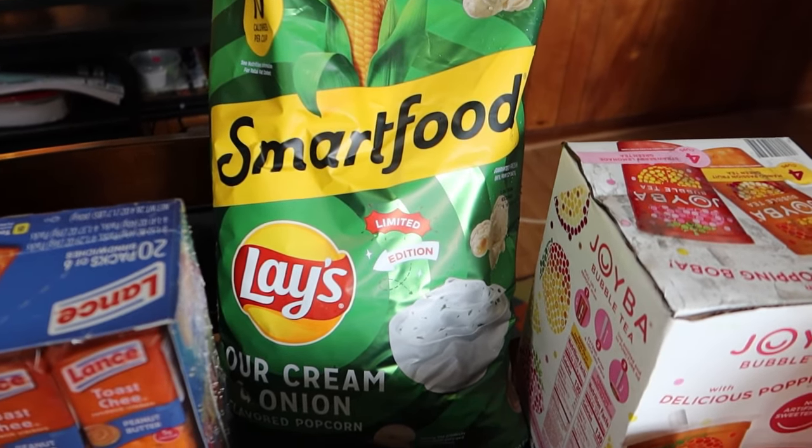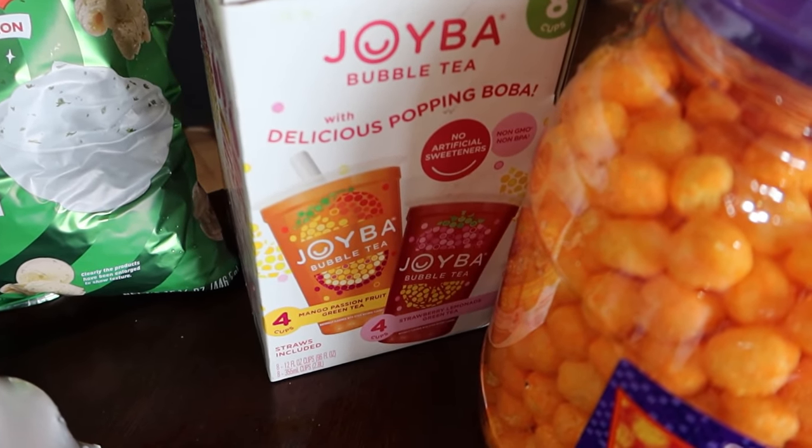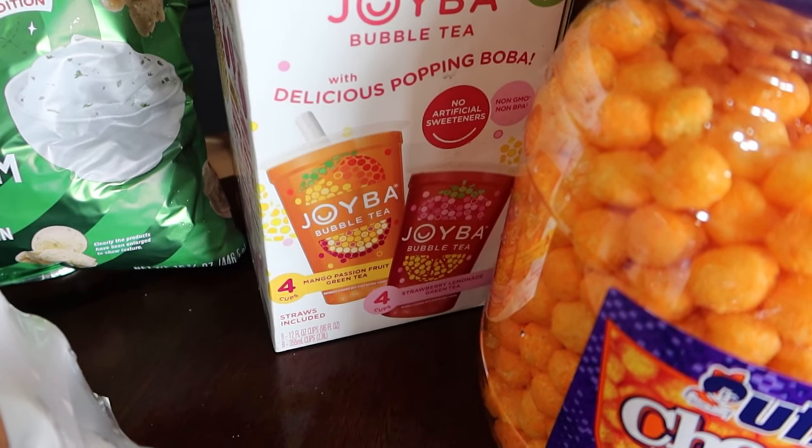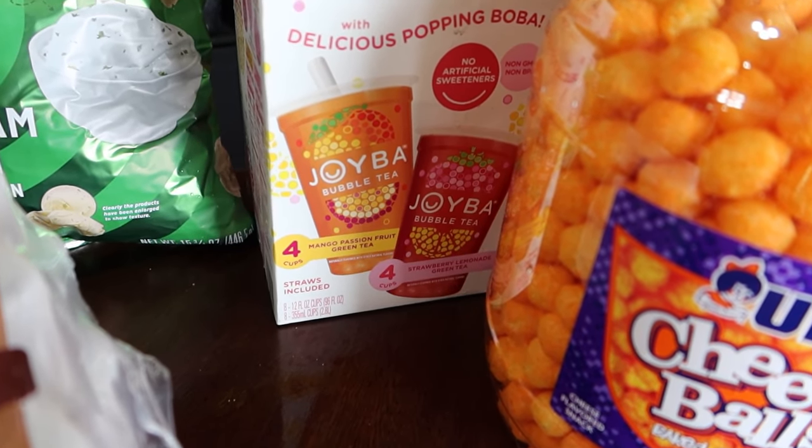Smartfood sour cream and onion popcorn. Eight things of boba — the Joyba bubble tea with delicious popping boba. Four mango passion fruit and four strawberry lemonade.